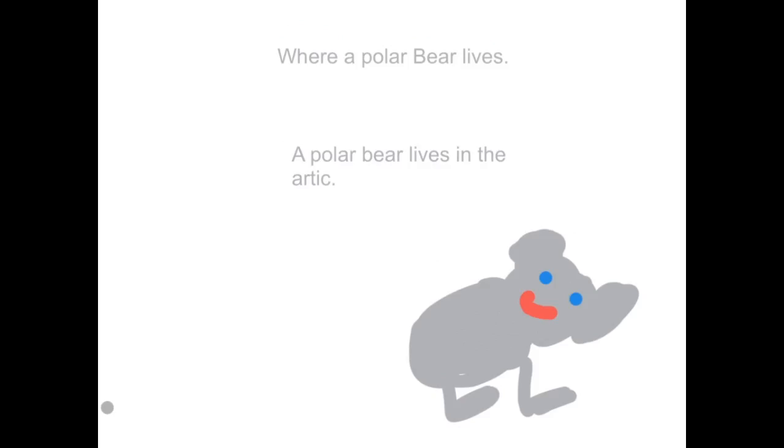Where a polar bear lives. A polar bear lives in the Arctic. Sometimes polar bears come out to Canada in the fall. Polar bears find their food in water. A polar bear needs to live in the cold to survive.